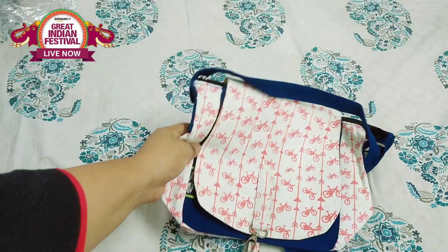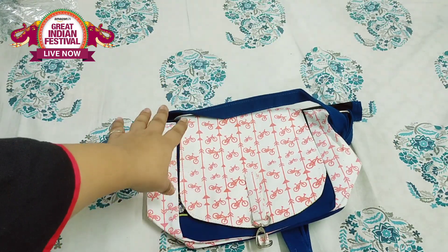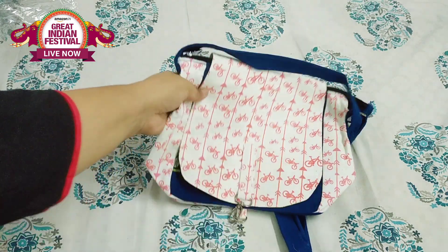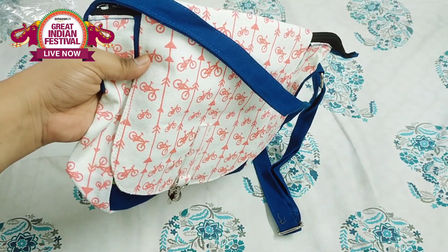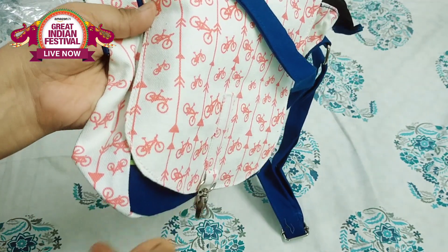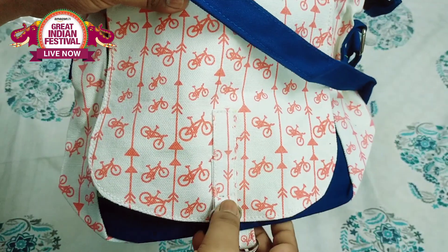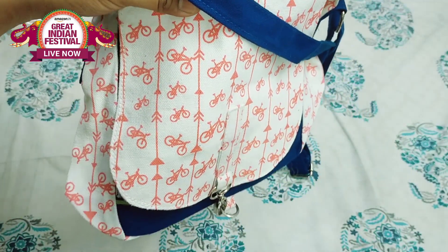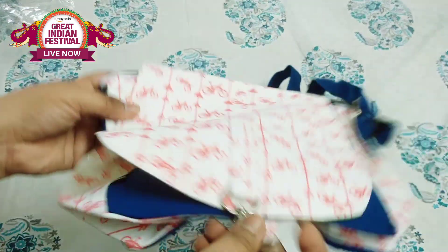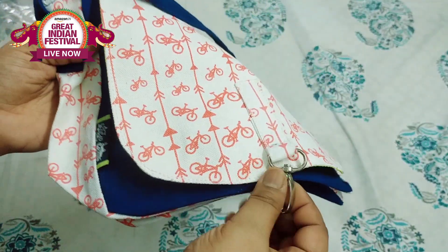Next, what I have is a sling bag of very decent size. This is from the brand Canvas Kata — it has a lot of variety and designs you can find on Amazon, with so many trendy colors and beautiful prints. This is the sling bag, and let me show you how to open it.